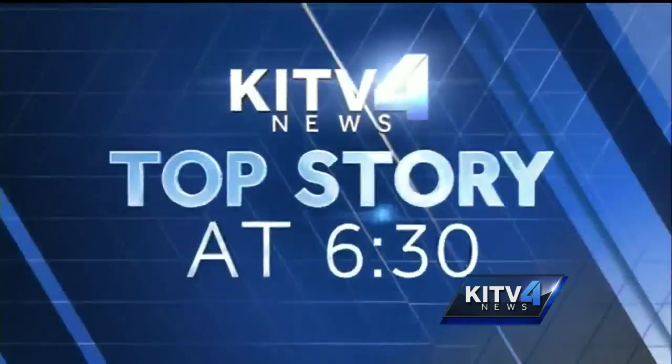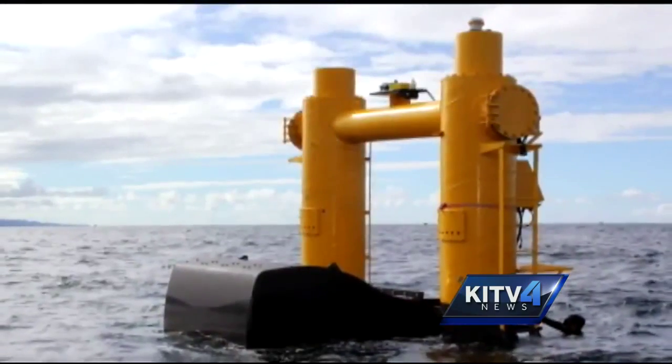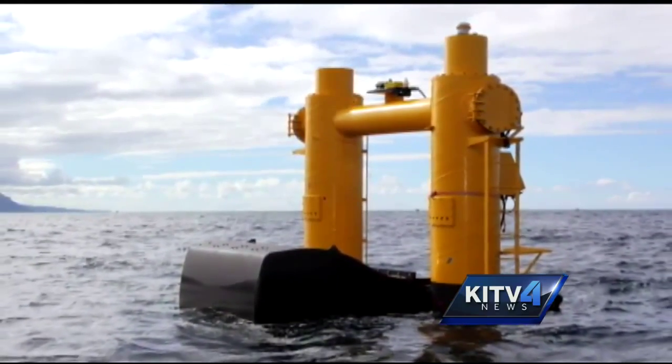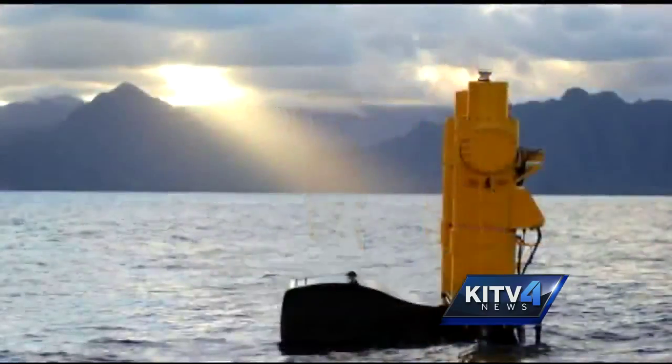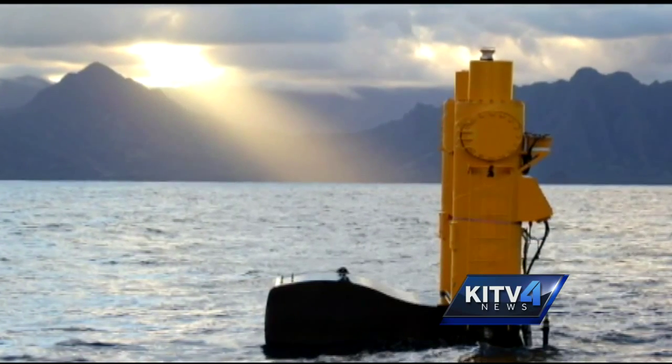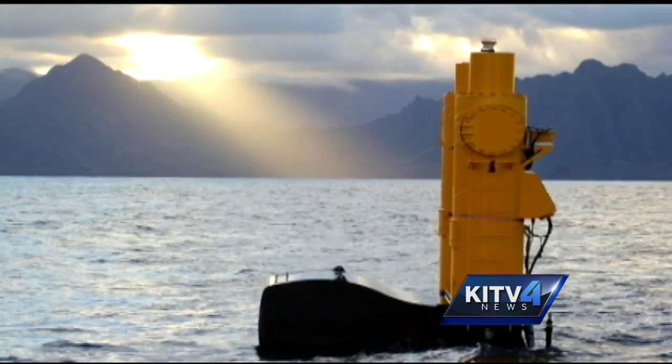The waves off Hawaii's coast could soon work for us, generating energy. There's a new test happening now just off Kane'ohe, and the hope is that it will lead to much bigger and greener things to come. This big contraption bobbing in the waters off Kane'ohe could be a new power source for Oahu — this is the Azura wave energy device, being tested right now on the U.S. Navy's wave energy test site off Oahu.